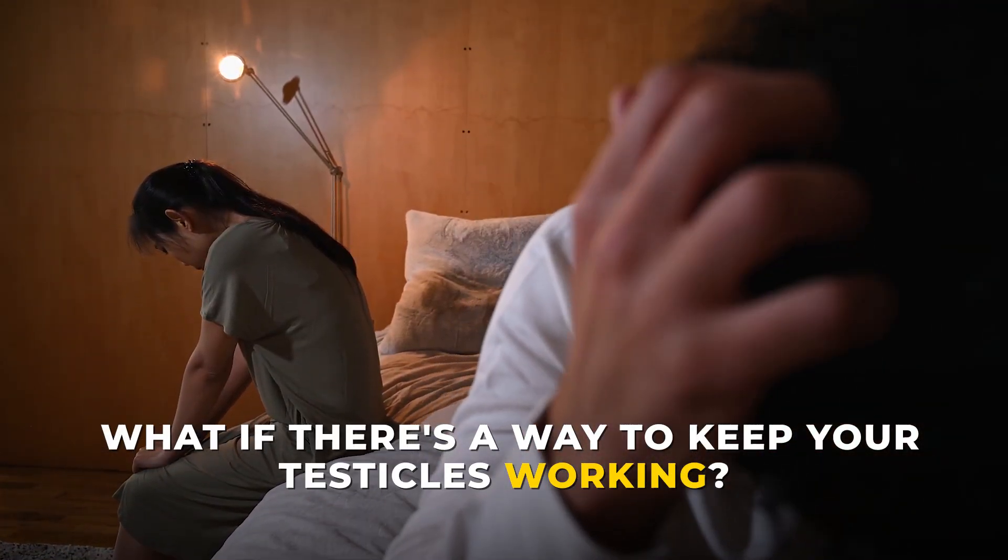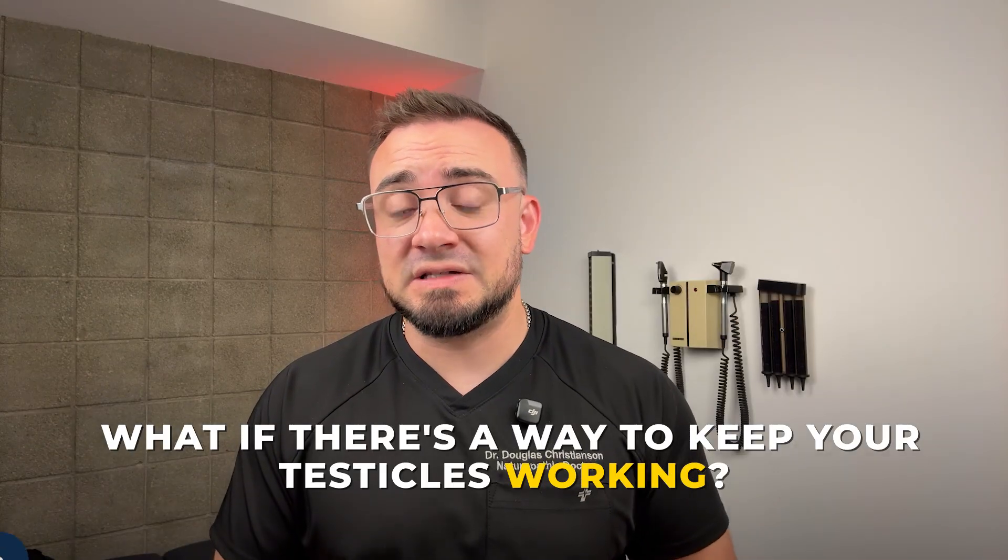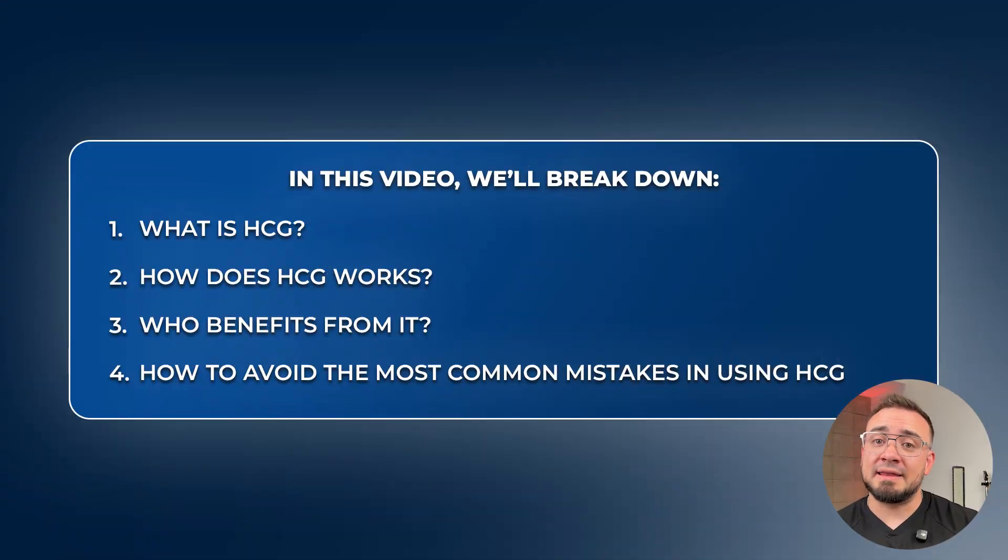But what if there's a way to keep your testicles working even while you're on TRT? In this video, we're going to break down the truth about HCG — what it is, how it works, who actually benefits from it, and how to avoid the most common mistakes that leave men worse off than before. So let's dive in.